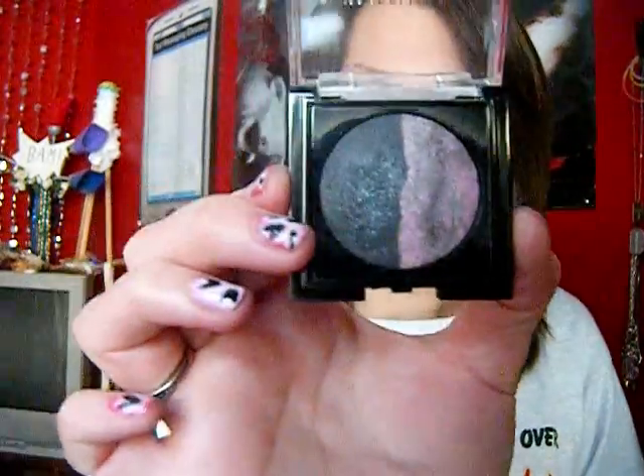I got the Maybelline New York Eye Studio — a new little shadow in Carbon Frost. It's the pink and black one. I've used it once and so far I like it.